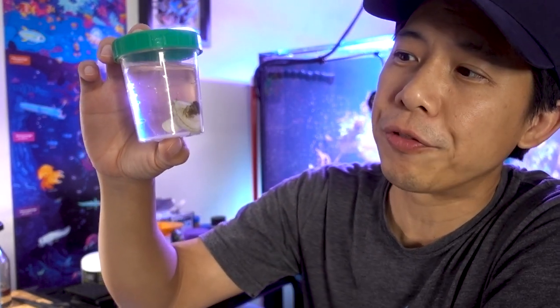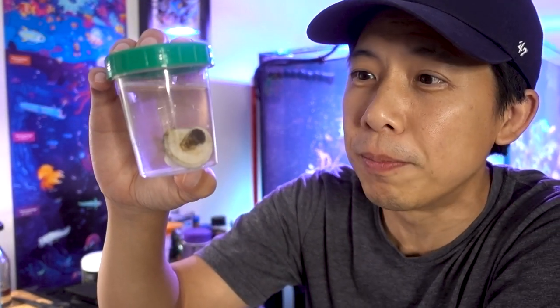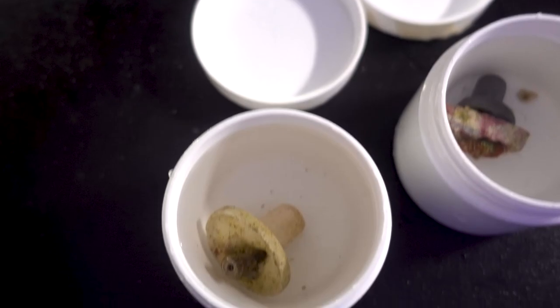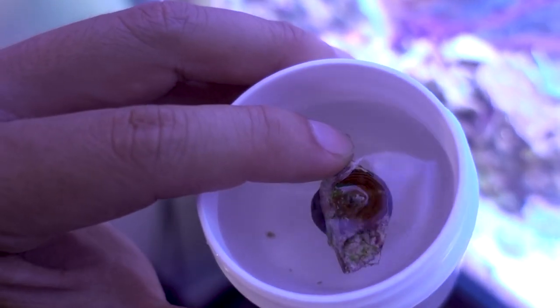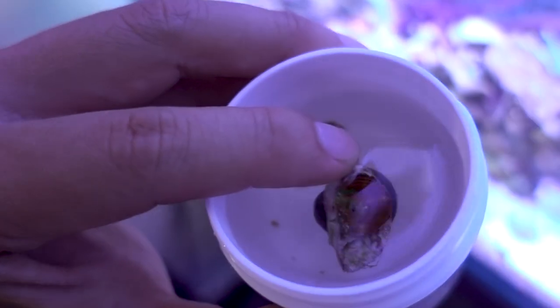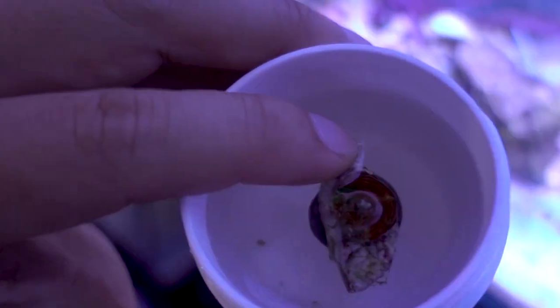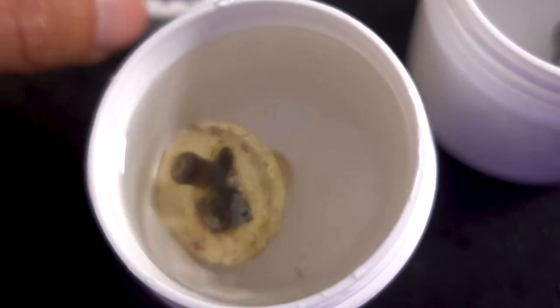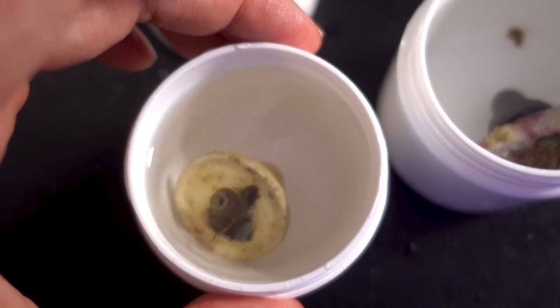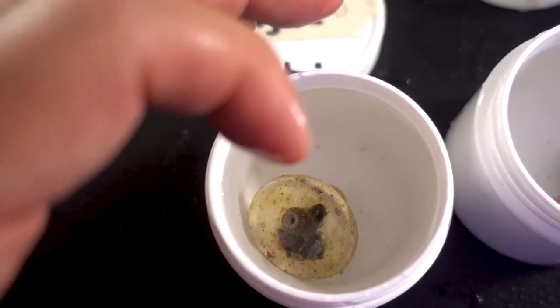I'm not even sure if you can call it a frag because this is a natural born baby — it's not actually a cutting. Besides the much anticipated weeping willow, Remy also sent me these two corals as well. This is a reverse bleeding apple that he fragged. Look at how well it's healed and it's bright — this is bright, it's not even in the tank yet. And over here we have a zoa that I'm not familiar with; it's called the ultimate agave. I know Remy is big in zoas, so whatever he sent, I'm sure it's good stuff.